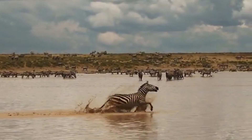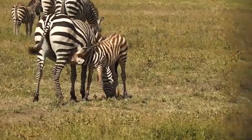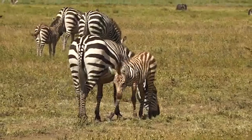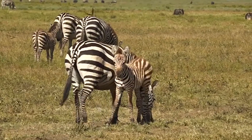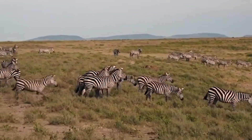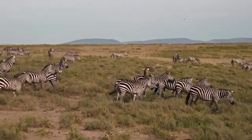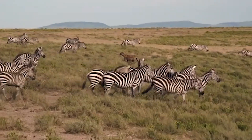Zebras have eyes placed on the side of their heads, which gives them a broader and almost 360-degree view of the field. The wide field vision allows them to have an excellent view of nearby predators. In addition, they can rapidly detect movement and prepare an action plan.